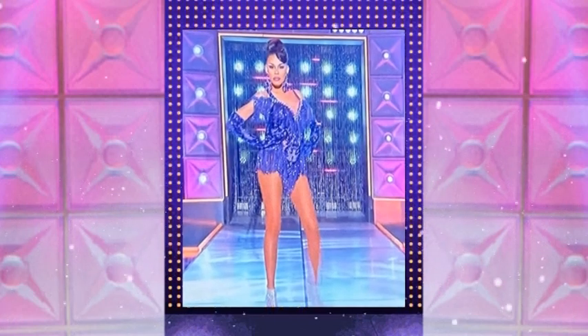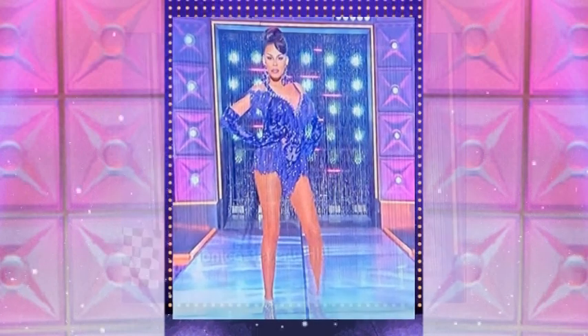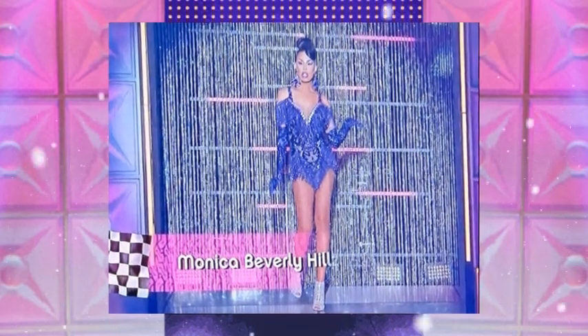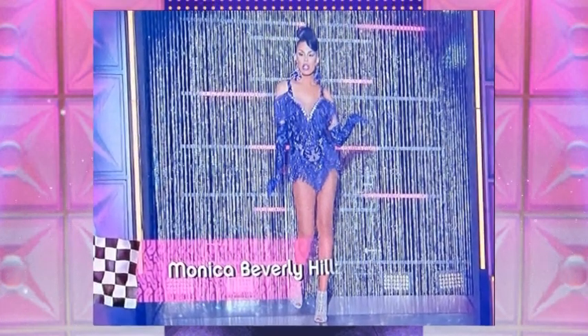Oh yes, we had Monica Beverly Hills coming out in a frilly, glitter fantasy. It was blue, it was fierce, it was fabulous, it was short, it was showing off leg, it was showing off some cleavage — some décolletage. She was looking beat for the gods, that mug. She was everything. She had better win that $50,000 check.